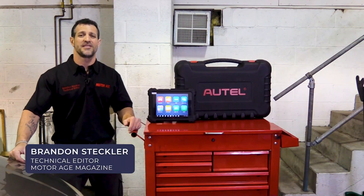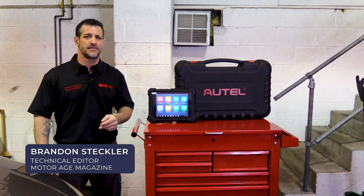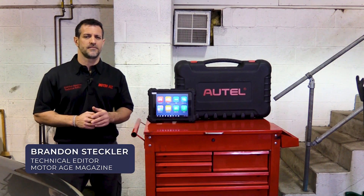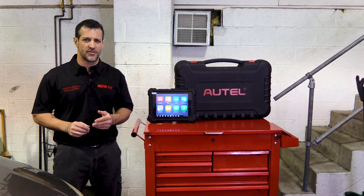Good morning. I'm Brandon Steckler, technical editor of MotorAge magazine. And I'm here with you today to have a little bit of discussion about troubleshooting drivability problems efficiently.